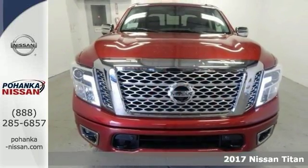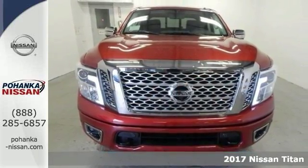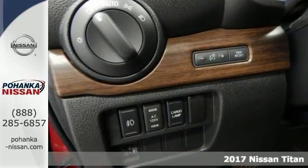You'll love this 2017 Nissan Titan Platinum Reserve. Find a nicer pickup around than this all-around performance yet.